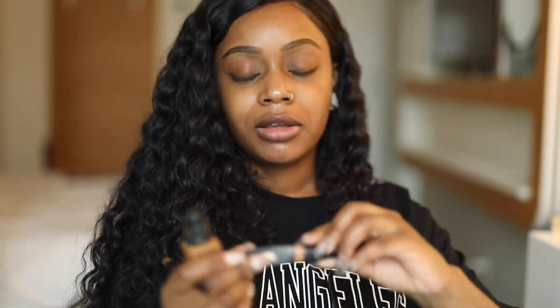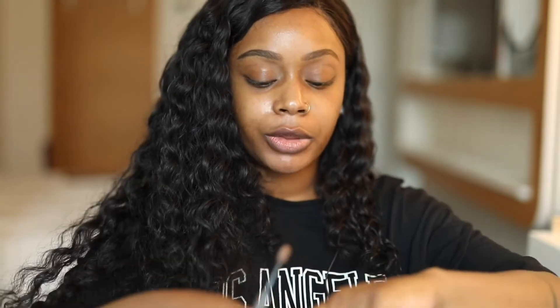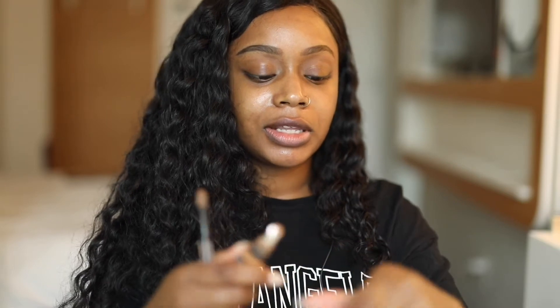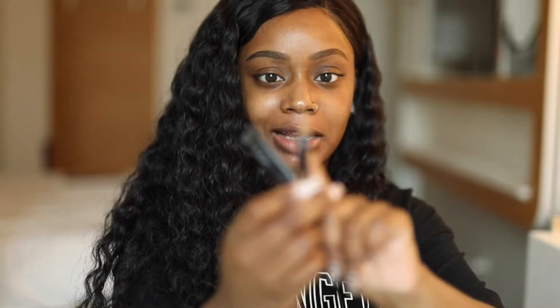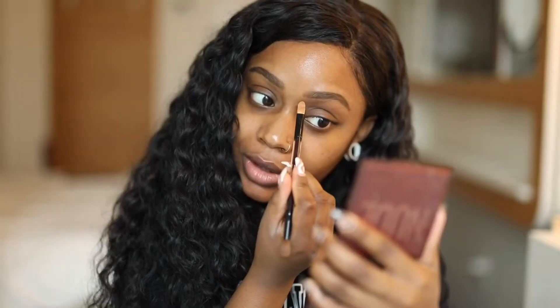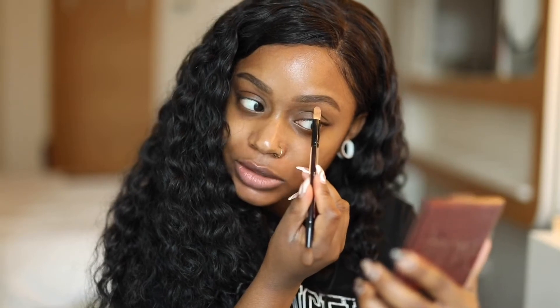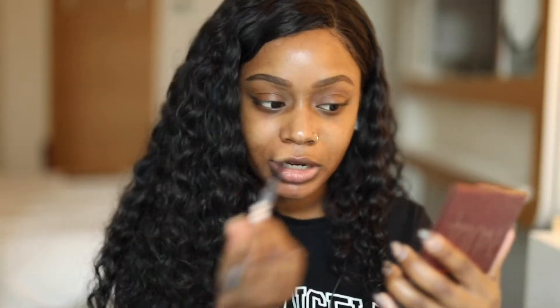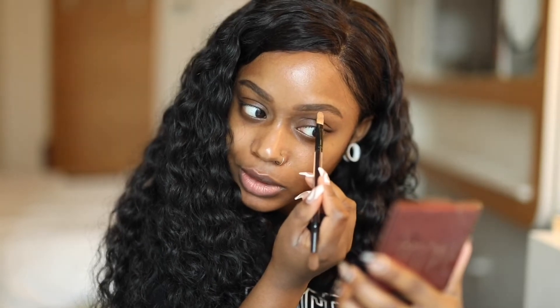For concealer around the brows, I like to use something a little bit lighter than the complexion but not too light. I use the Hood of Beauty Overachiever Concealer in Peanut Butter, mixed with a pump of my regular foundation color. I use a flat shader or concealer brush — something flat and rounded. Start towards the middle of the brow and feather it out towards the front, because starting at the front can leave too much product there.